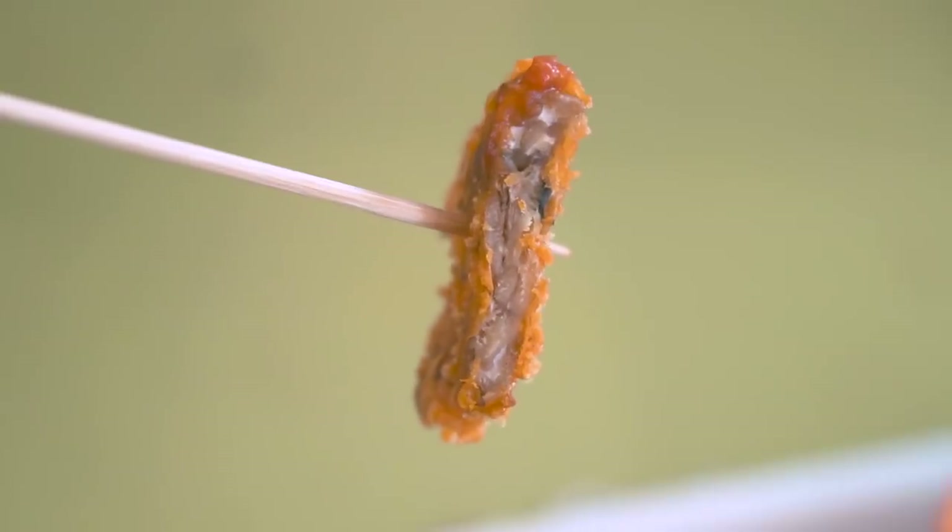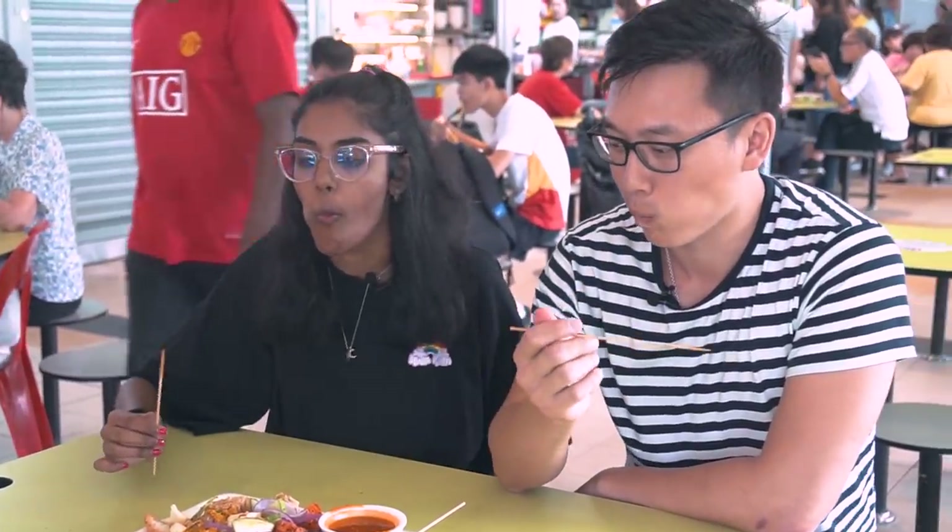Do you know what this is? Some sort of meat? It's not meat — it's tempeh. Tempeh is made from beans, just pressed together. The favorite part of this Rojak is that you can mix and match your meal. It would make a really good entrée.